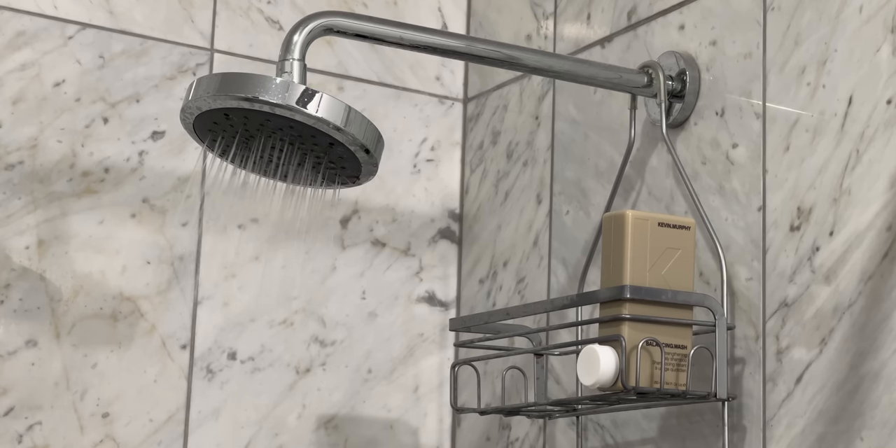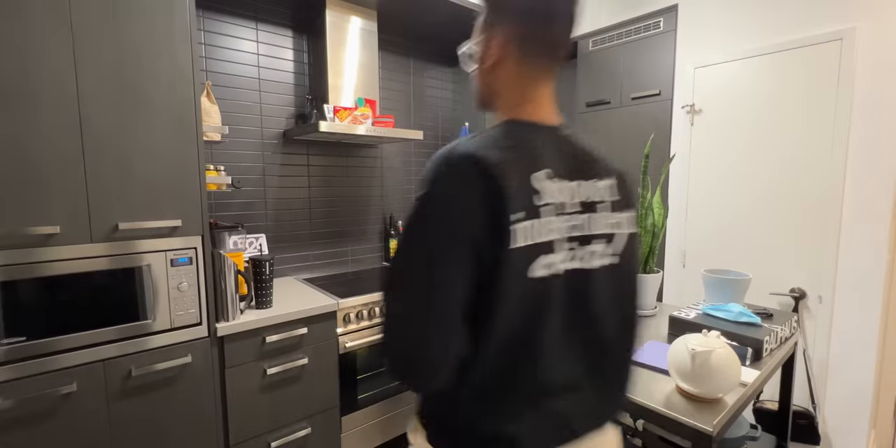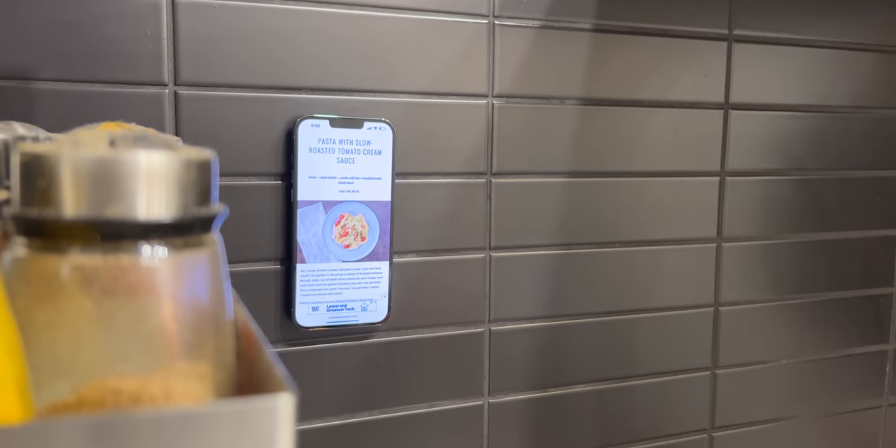After getting home from a pretty solid run, I hopped in the shower to get fresh, and now it's dinner time. I found a recipe I've been wanting to try for a while and threw the phone into one of Moment's adhesive MagSafe wall mounts while I cook.